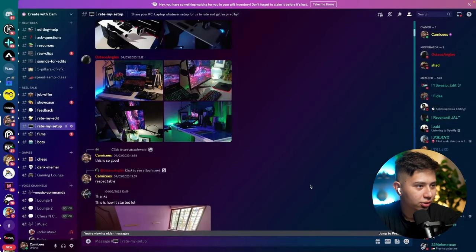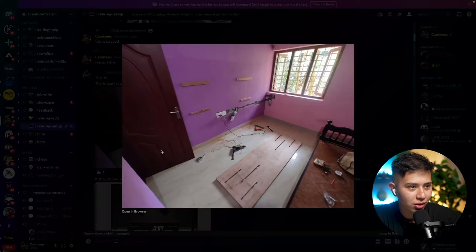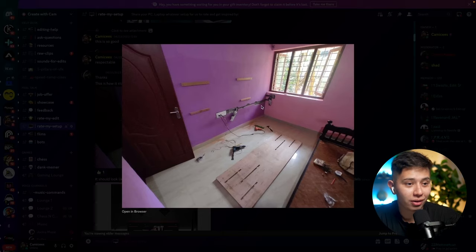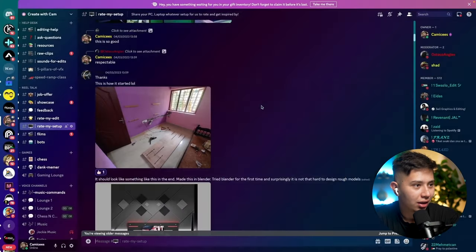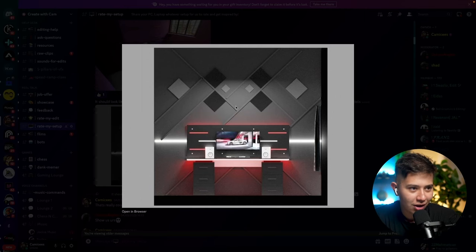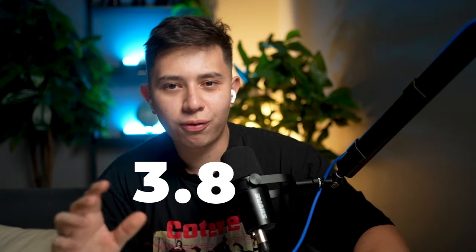He was kind enough to show some before pictures, which is really cool. He put in the effort — he actually drilled into his wall. It should look something like this — he made it on Blender. Dude, that's crazy. You should do some content, man. That would look so cool in the background. I like this. Those are nice shapes and geometry. So for that reason, I'm going to give you probably like a 3.9 out of 5 geometric desktop shapes.